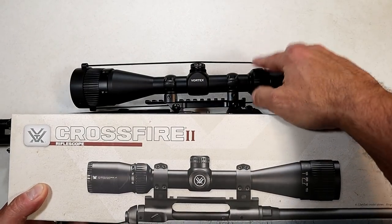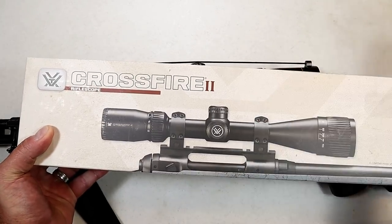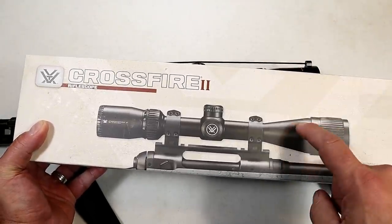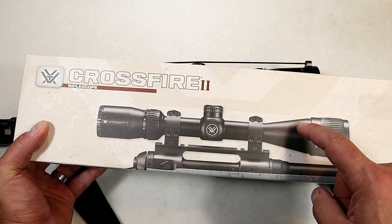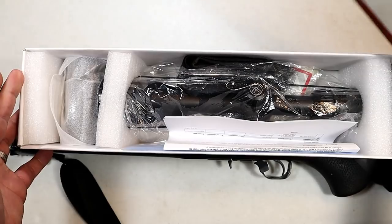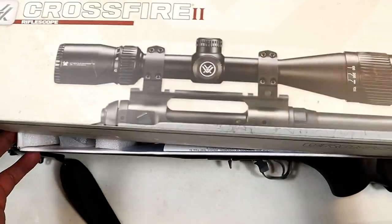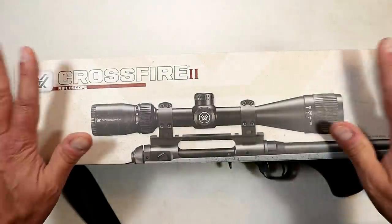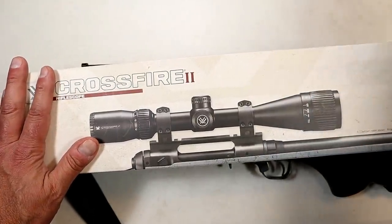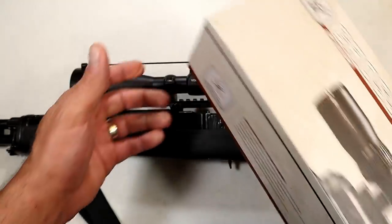This is a Vortex Crossfire 2, and this is a Vortex Crossfire 2. So Greg's a fan of Vortex, as am I, and they honored their commitment to their lifetime warranty by sending him this. You'll see it's still in the packaging and everything — a quality precision optic. Vortex did keep the other one because they said they wanted to check it out and see where the problem lied.